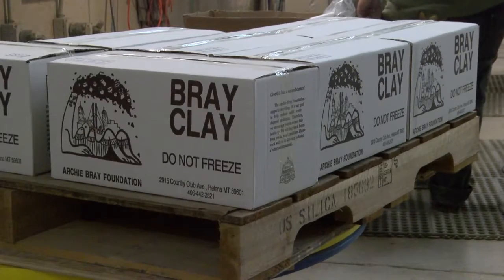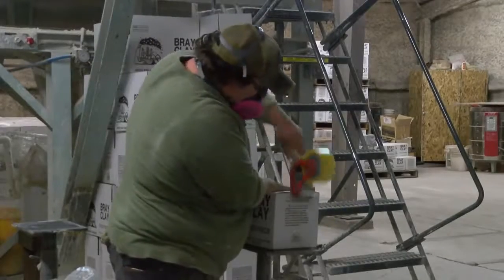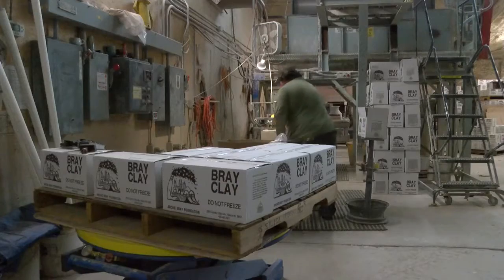The Treasure State's geography and remoteness may have a lot to do with attracting creative types from across the country. I think the landscape and the access to nature certainly bleeds into some people's work. There's also another feature of the Bray not found at most other artist residency programs — just across from the art studios, the very factory where the clay is made.